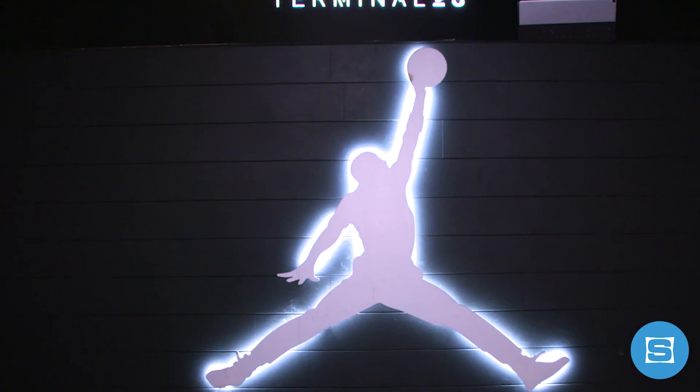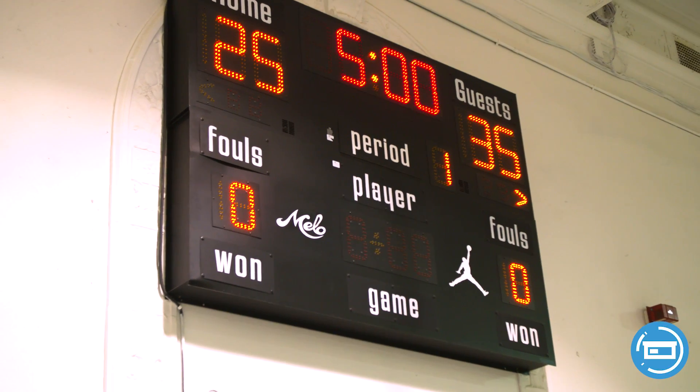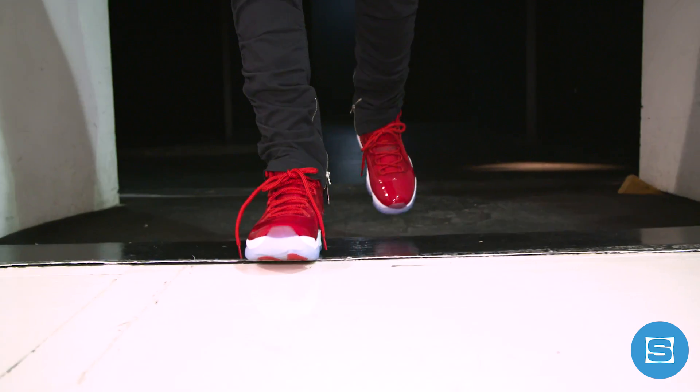Earlier this month, the release lineup crew hit up Terminal 23 here in New York City to check out the Winlike 96 and the Gatorade collections. We also caught up with Russ Bankston, Tony Mui, and Beja Velez for their thoughts on the Air Jordan legacy.